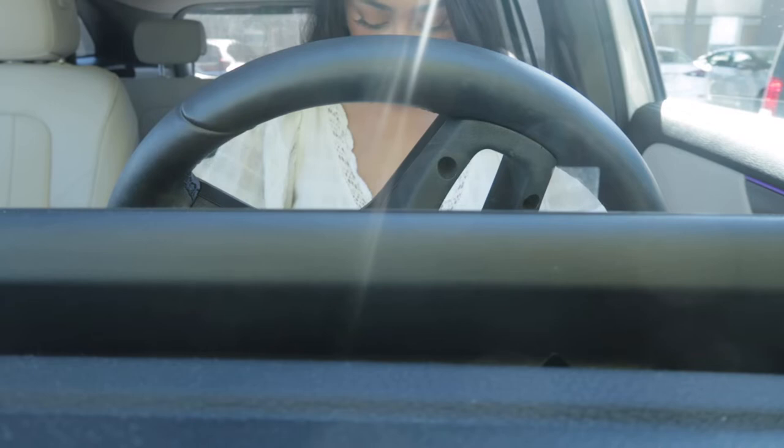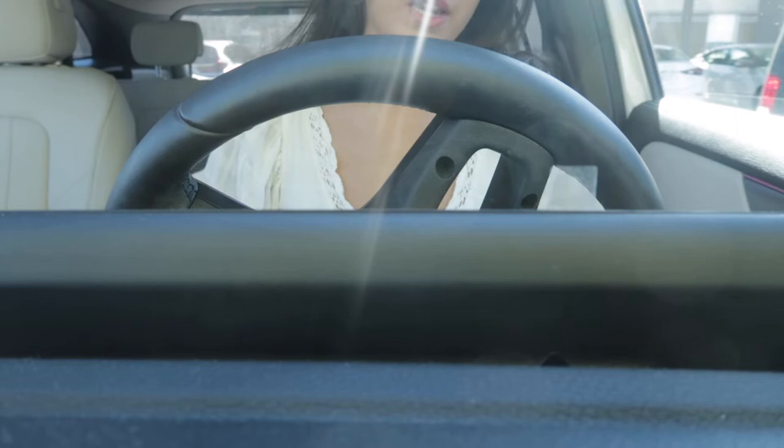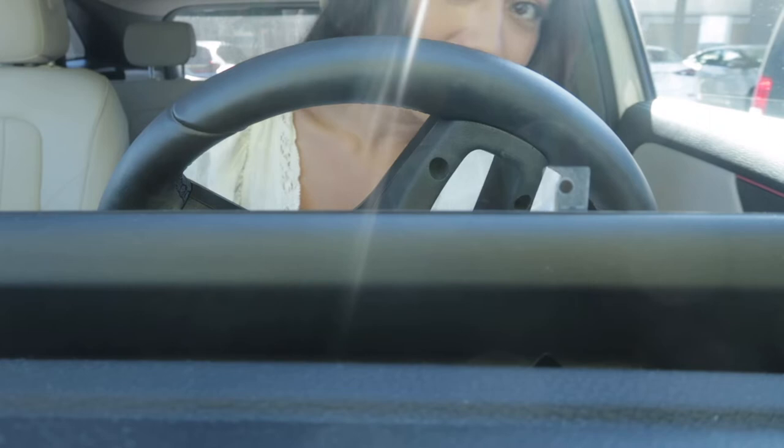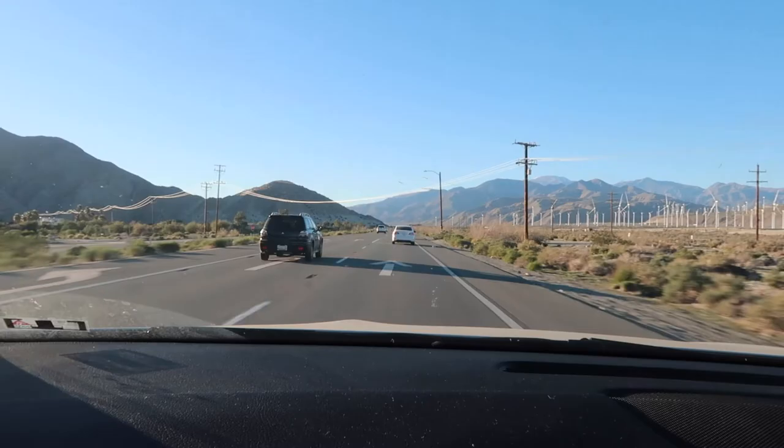I am vlogging from inside the car and the camera doesn't stand up correctly. We're on our way to Palm Springs. And when I say we, I mean my mom and my dad — the gang's back together. My car needs a wash. I'm gonna try to vlog today.